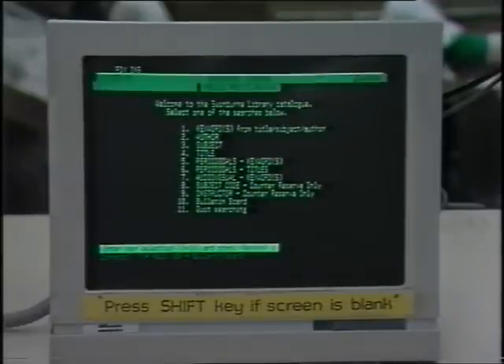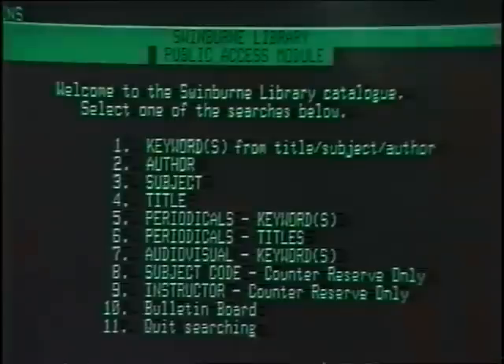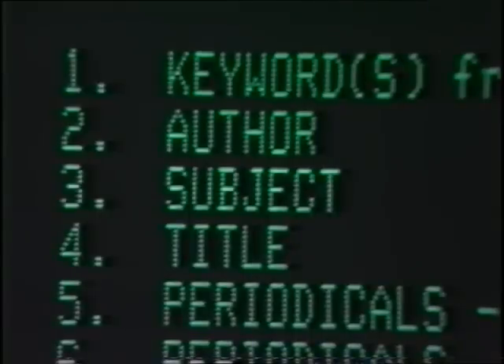Our catalogue makes it easy to find out if the library has a book that you're looking for. It'll tell you if we've got information on a particular subject too. Just choose one of the menu options for the kind of search you want to do — author, subject or title — then type in the details. The catalogue will give you its call number, and it'll tell you if something's out on loan too.